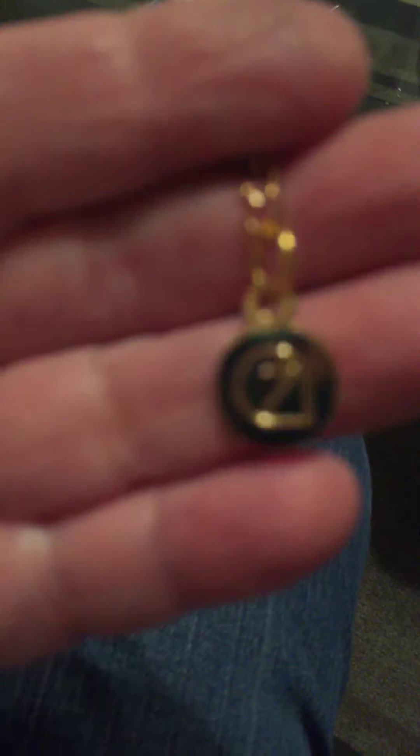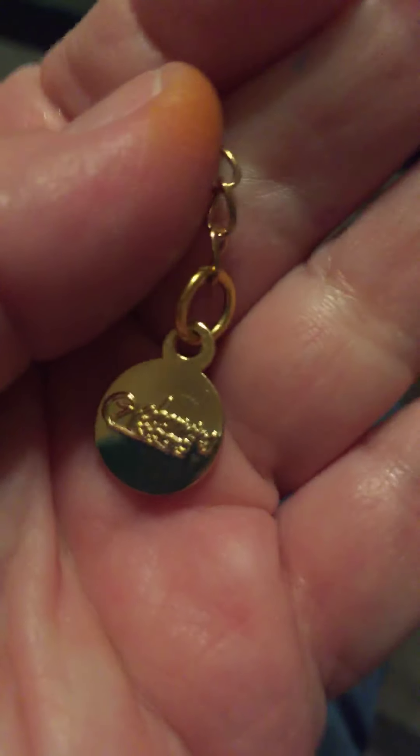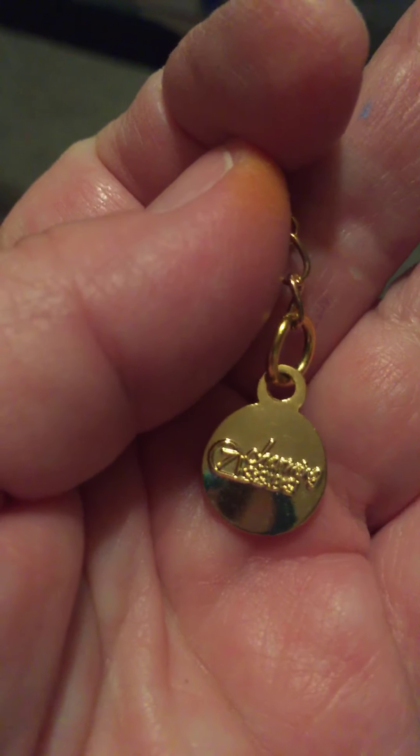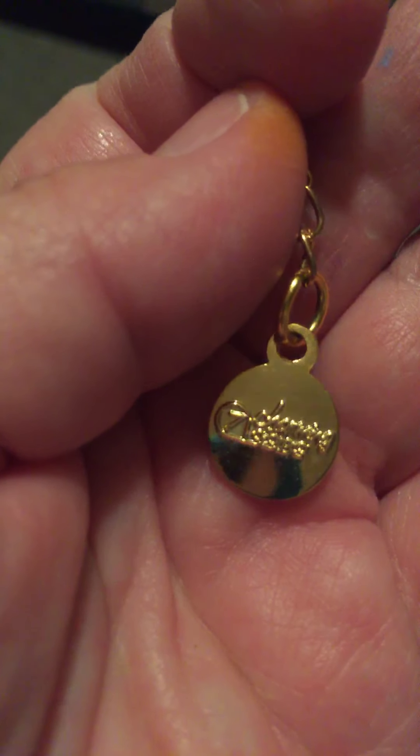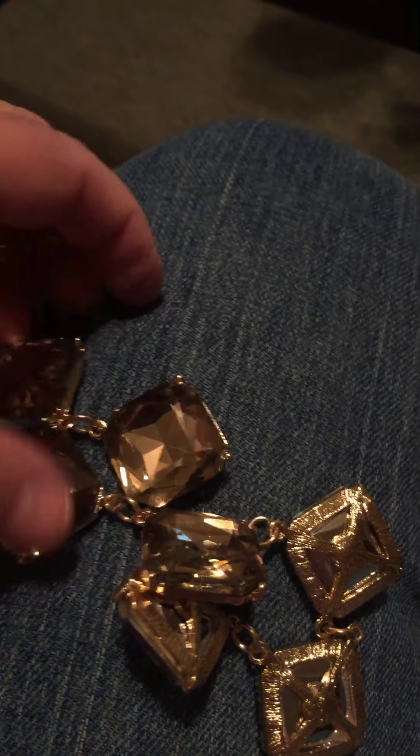One necklace has a tag on it but I can't read what it says. I was trying really hard to make it say Charming Charlie but I don't think that's what it says — maybe it does, I don't know. But it's just really pretty and sparkly.